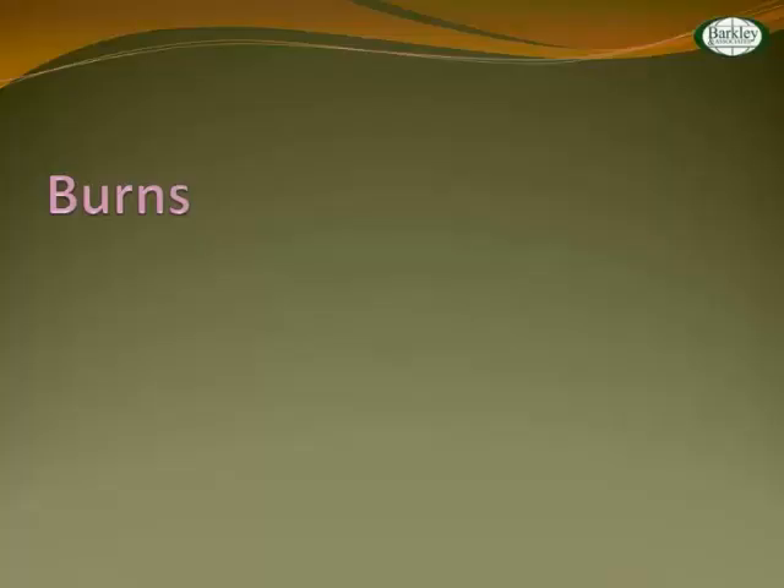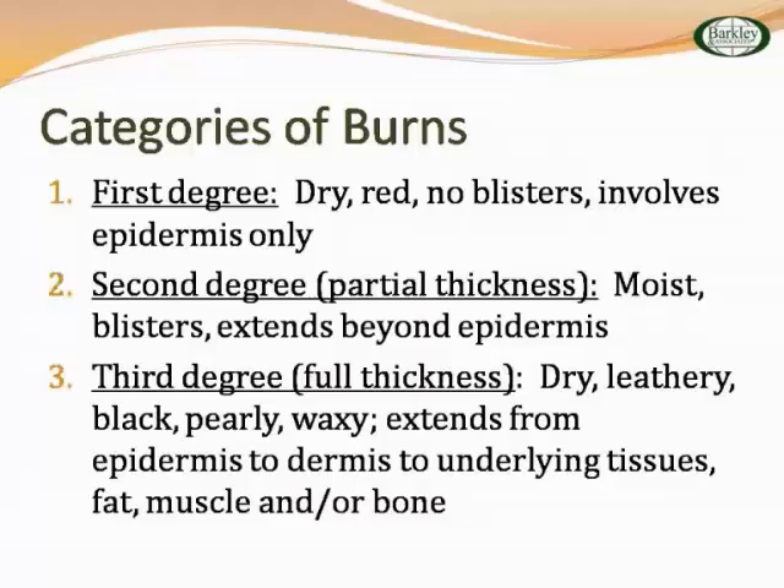We're going to think about burns first — they've asked some questions on the exam about burns in children. We know we have first, second, and third degree. First degree: dry, red, no blisters, involves just the epidermis. Second degree is partial thickness — you have some blisters but it's beyond the epidermis. Third degree is more of a dry, leathery, black, pearly, waxy eschar that develops, getting down into the dermis, even as far as fat, muscle, and bone.